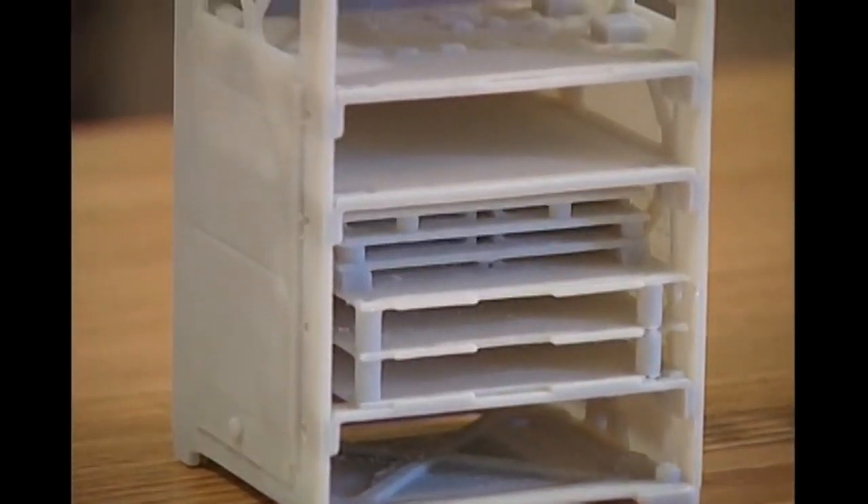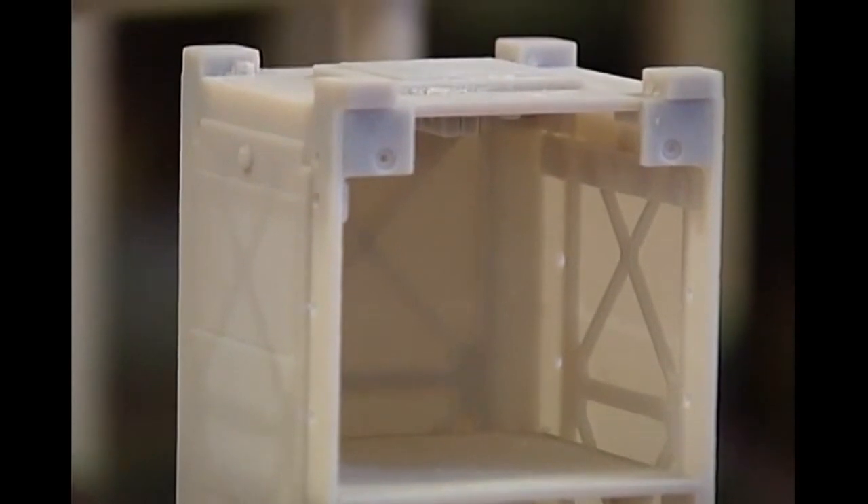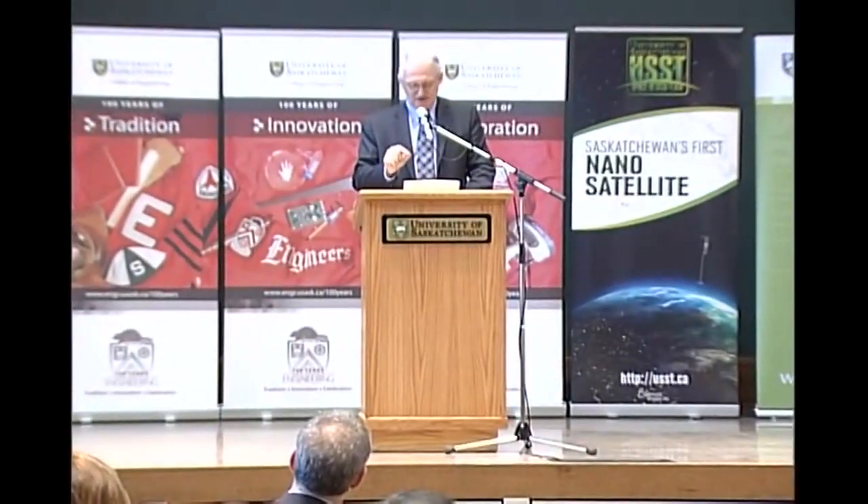This is the full-sized model for the USST's nano-satellite project, the result of a year and a half of research and design, which Dean of Engineering Ernie Barbar sees as the ultimate extension of the educational goal of the institution. They want to know more, they want to engage in problems that they see in the world today and opportunities, and they take it upon themselves to build the connections, to do something as audacious for a student group to do as to build a satellite with a payload.